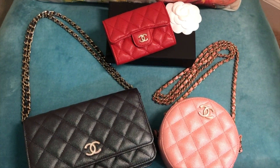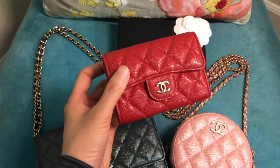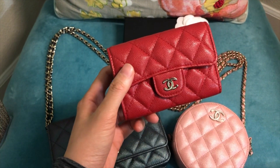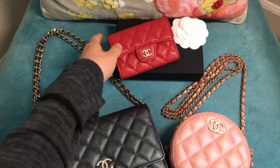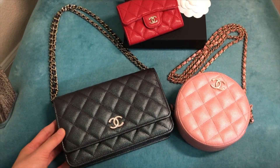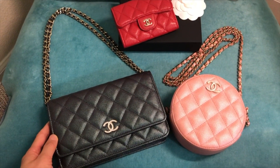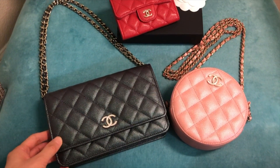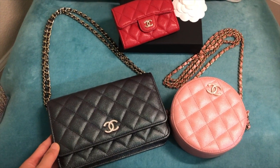Hey guys, welcome back to my YouTube channel. After I uploaded my unboxing video of this Chanel 19B red card holder in caviar leather, a lot of you commented saying you're still obsessed with the Chanel 19 spring summer collection and just couldn't move on to the 19A or 19B collection from Chanel.